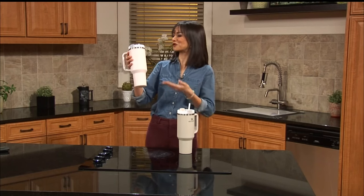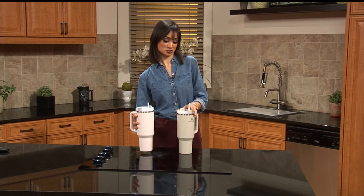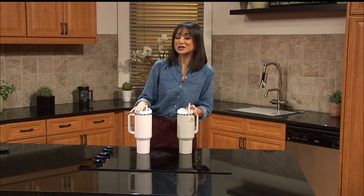The Stanley Cup craze — whether you're all in or just don't get the hype, chances are you're seeing them everywhere these days. But a Verify viewer asked us about a claim she'd seen that these popular cups contain lead. So do they? Let's verify.